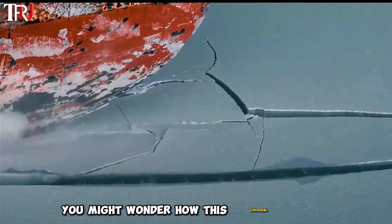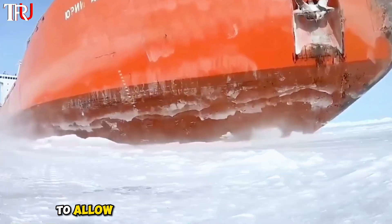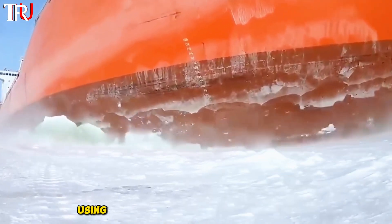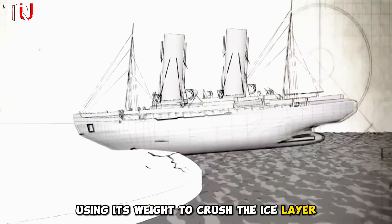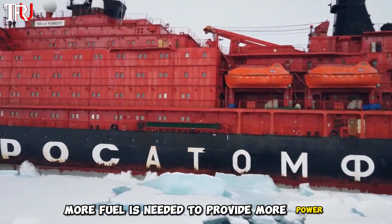You might wonder how this colossal vessel breaks the ice. Engineers designed the bow in a semicircular shape to allow it to press down on the ice surface, using its weight to crush the ice layer. However, to maintain continuous icebreaking, more fuel is needed to provide more power.